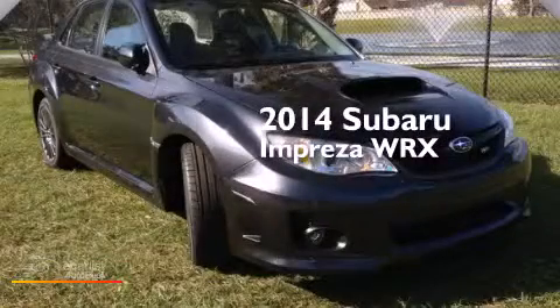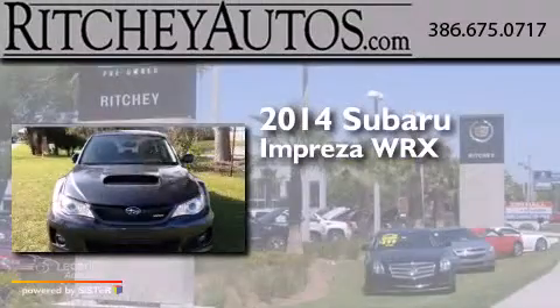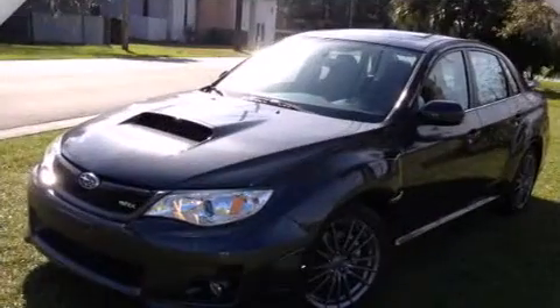This is a brand new 2014 Subaru Impreza WRX. It features a 2.5-liter four-cylinder engine, a manual transmission, and all-wheel drive.